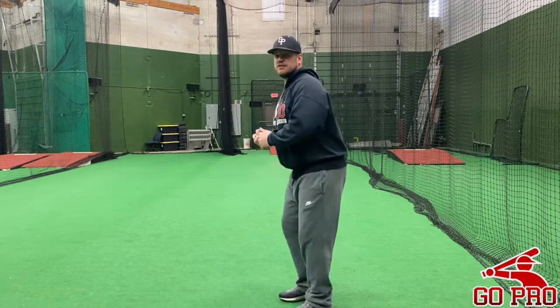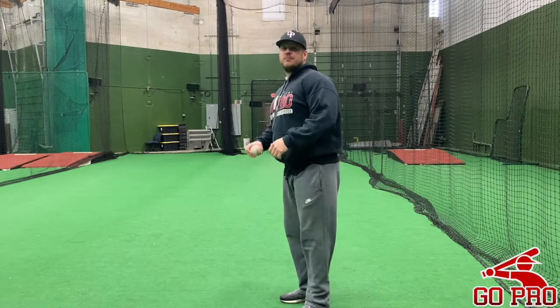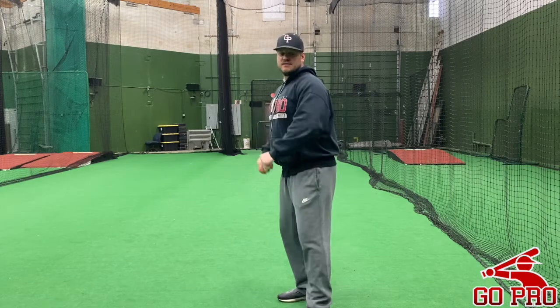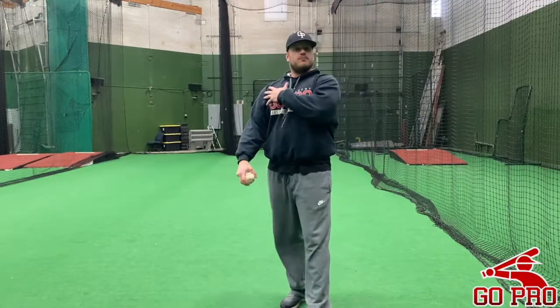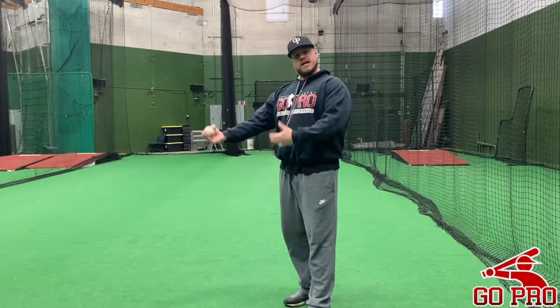Now we see some guys start to get too high — that's a little bit too much. It can work for you, but most of the time it's a lot easier just being right there. We see a lot of guys way down. You don't have a lot of torque, can't really use that front side, and we're losing a lot more arm. It's just going to wear out your arm and make it more tired faster, which can cause injury.